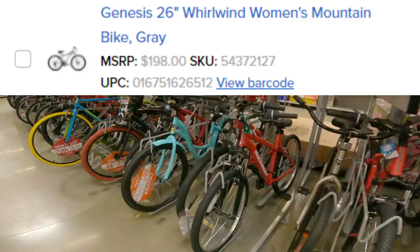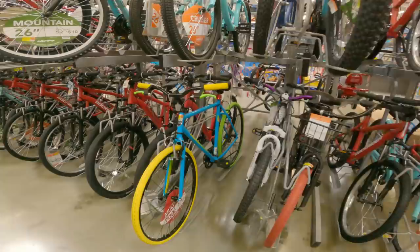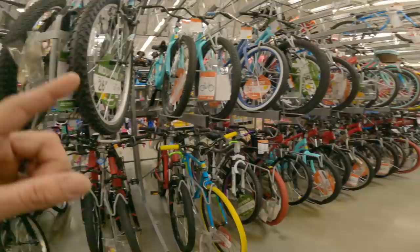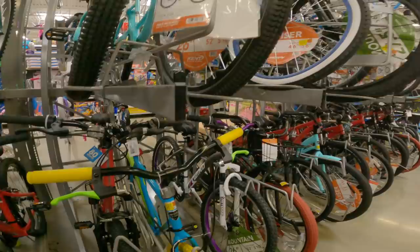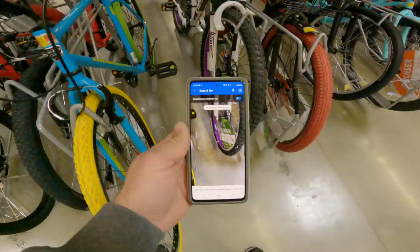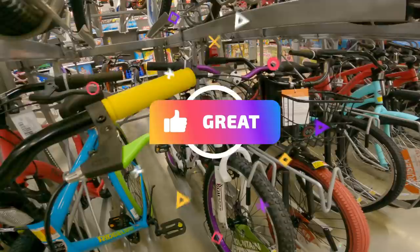First up is going to be the Genesis women's bike, 26-inch gray Whirlwind. Let's go over here and see if we can find it. It did say limited stock, so you never know. They have two sections you can look for — inside in the bike section, of course, and then outside where they put the plants; they like to keep the bikes out there. It might be right here. This purple one — it says Genesis Whirlwind on it. Let's check the price with the Walmart app. We should have $50. Yes — $50!